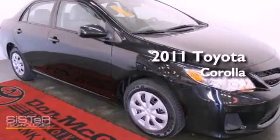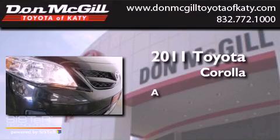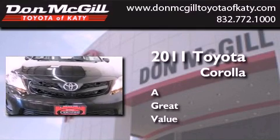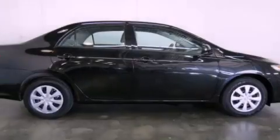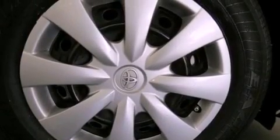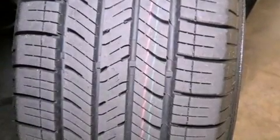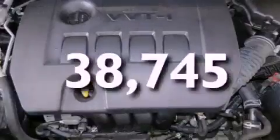This is a certified pre-owned 2011 Toyota Corolla. All of the following features are included: air conditioning, a CD player, an engine immobilizer theft deterrent system, traction control, side curtain airbags, rear seat childproof door locks, and this vehicle has less than 39,000 miles.